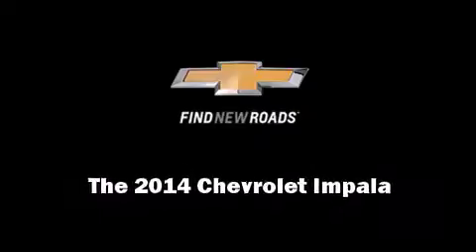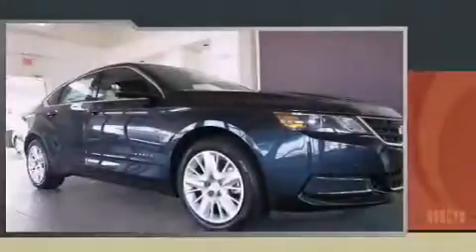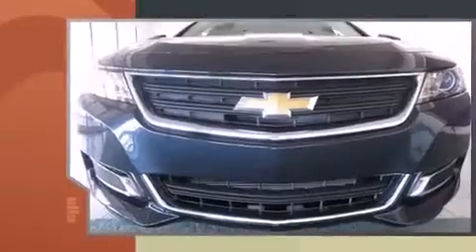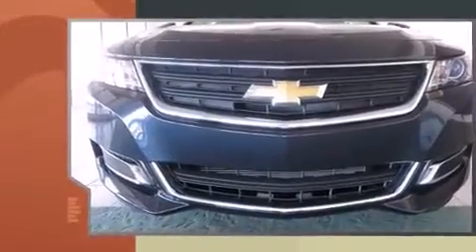Sensibility and practicality define the 2014 Chevrolet Impala. This four-door, five-passenger sedan stands out among competitors in its class.